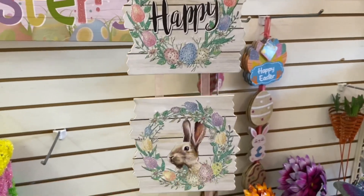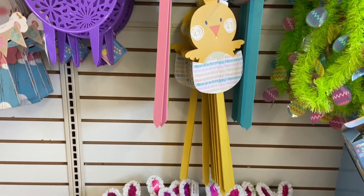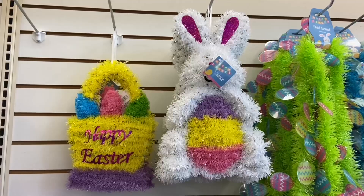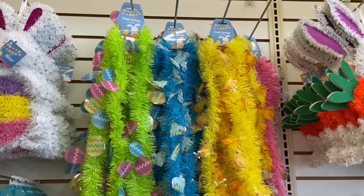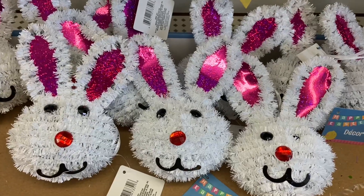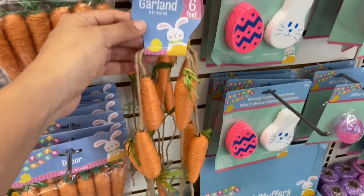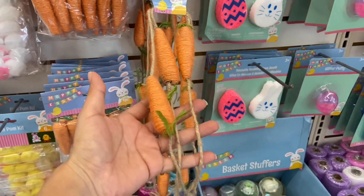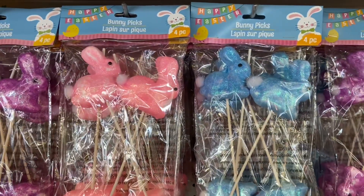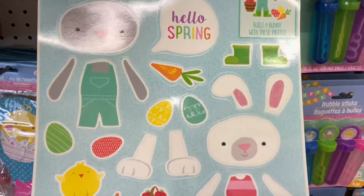This hanging sign here is so pretty — it reminds me of Peter Rabbit. And these yard stakes are so cute. Look at this really pretty garland that I found here at the Dollar Tree — I think this is a new product because I do not remember seeing this last year. Dollar Tree always has the cutest window clings.